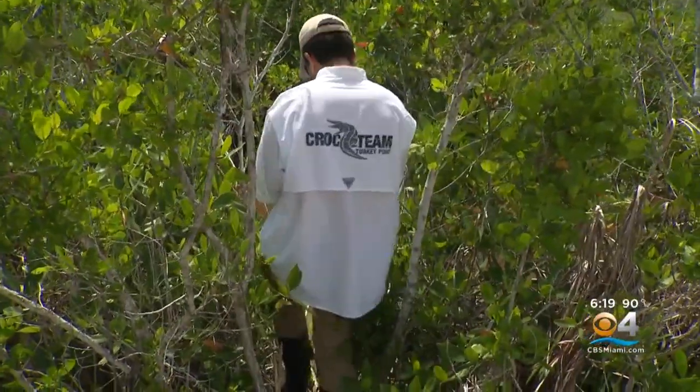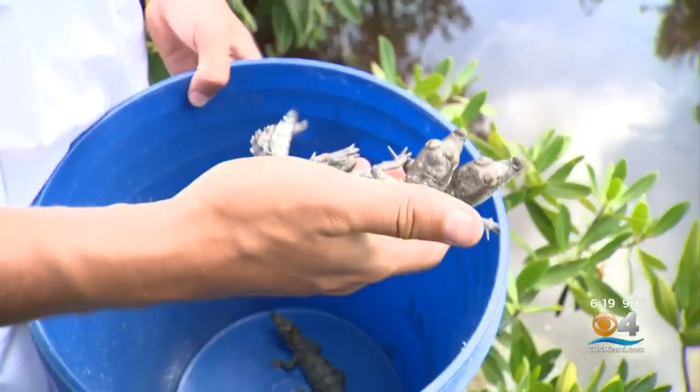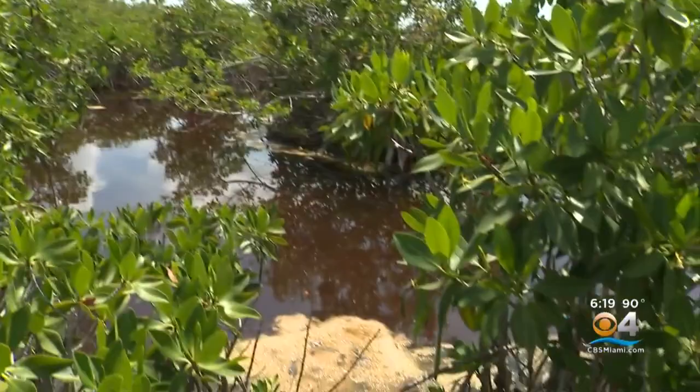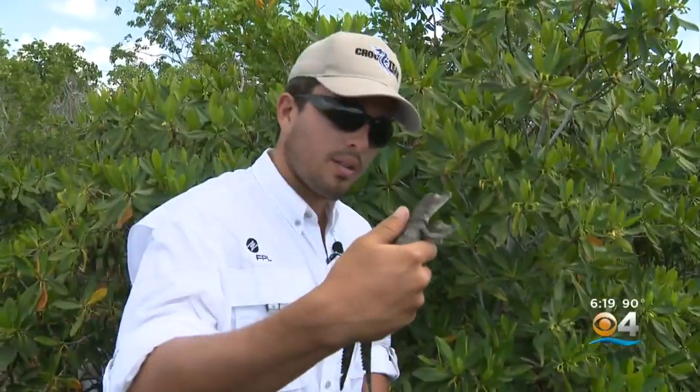Let's do it. See you later, little guys. Off they go. As you can see, the baby crocodiles have everything they need. It's a beautiful little mangrove estuary, and there's plenty of food and fresh water in here for them.